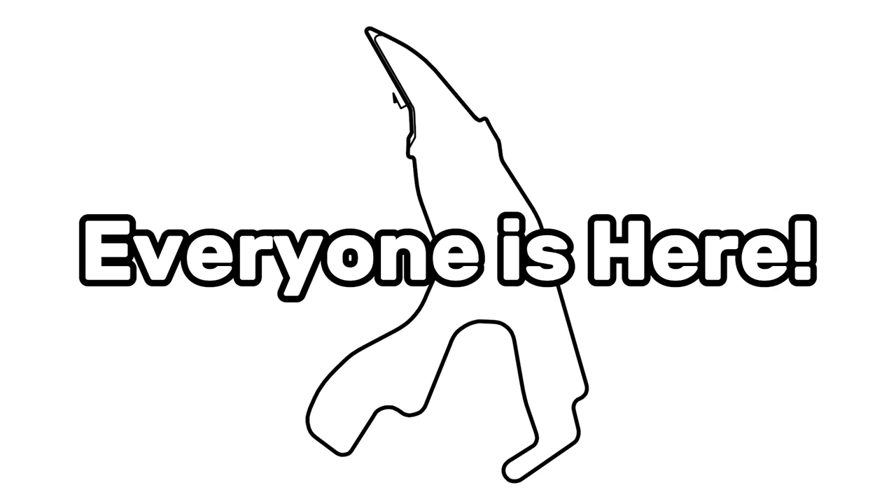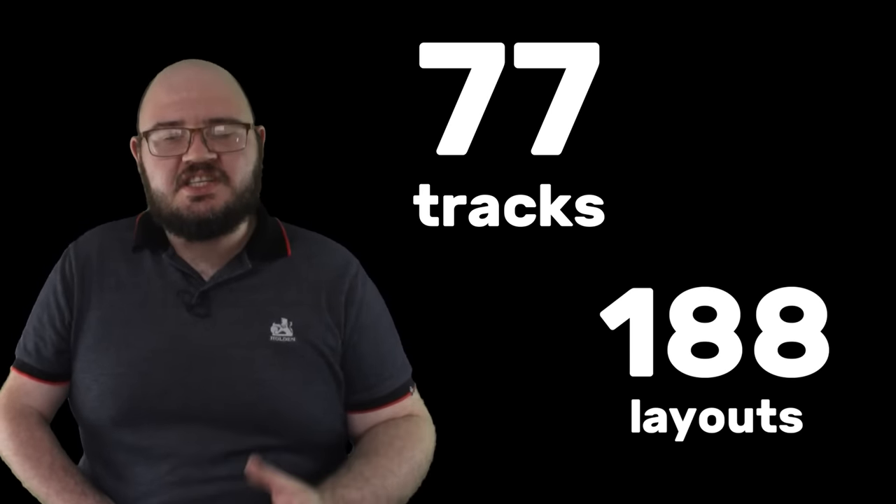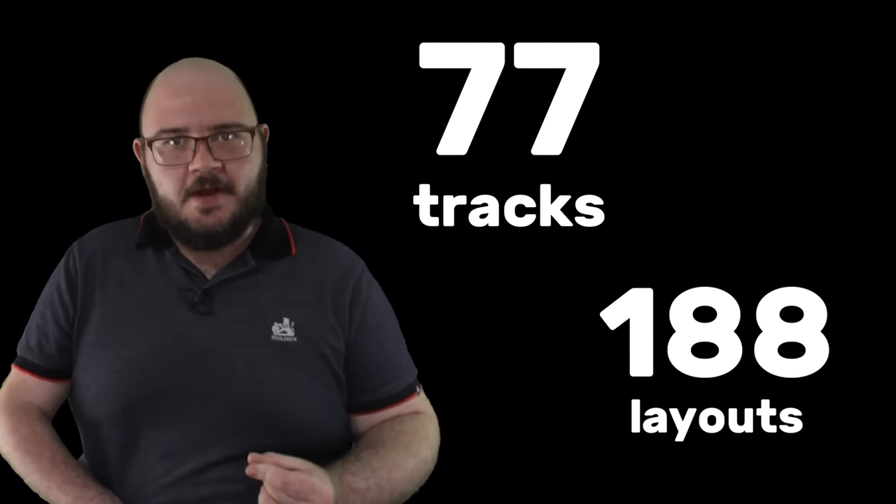Which Formula One tracks are the best? Which ones are the worst? Questions that have been debated for decades with no definitive answer. I've decided to try and help get to some form of consensus by making a tier list that includes every Formula One track — not just from this season, not just from this era. Every single one. Every layout of every circuit that has ever hosted a World Championship race is here. That's 77 tracks with 188 individual layouts covering 74 seasons of Grand Prix racing.